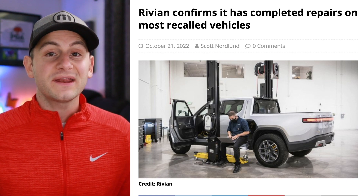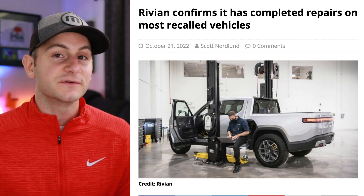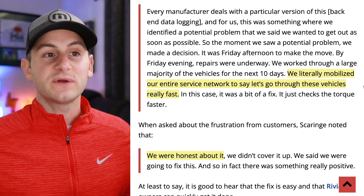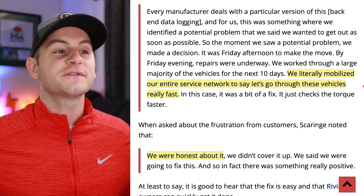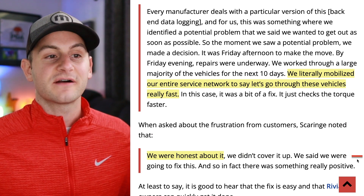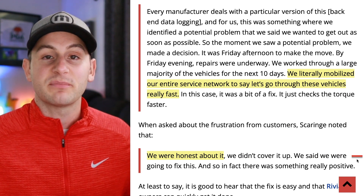It looks like Rivian has already completed the recall service for most of the repairs for the loose fastener on the R1T and R1S. RJ said they mobilized their entire service network to go through these vehicles really fast — they were honest about it, didn't cover it up, and said they were going to fix it. And in fact, there was something really positive to come from it.